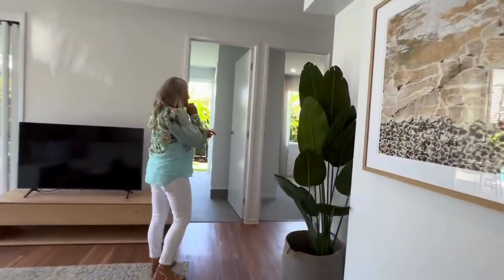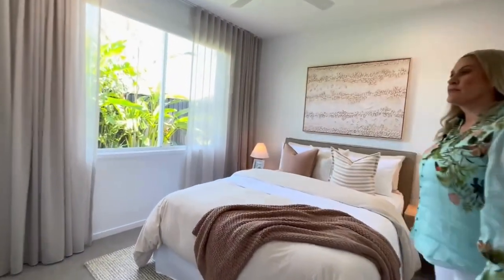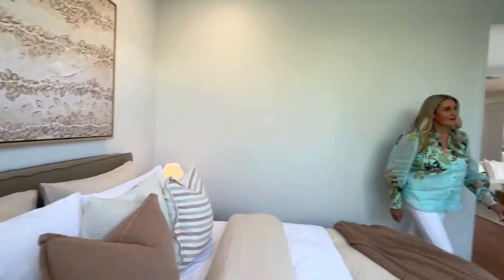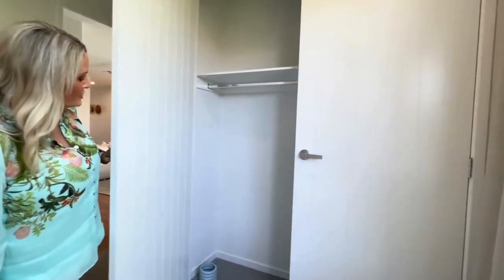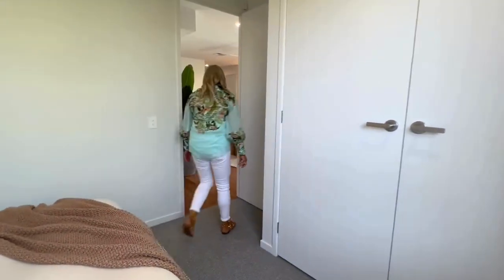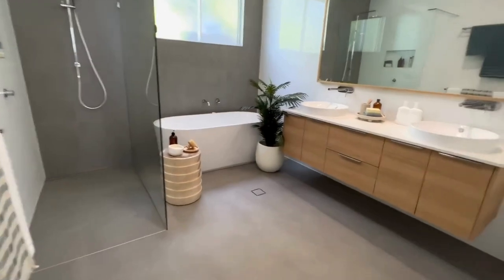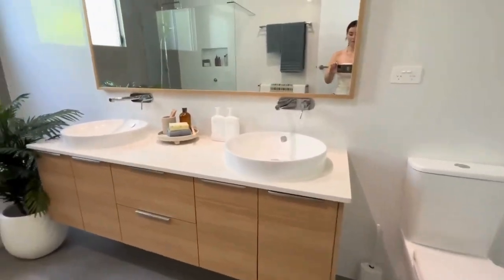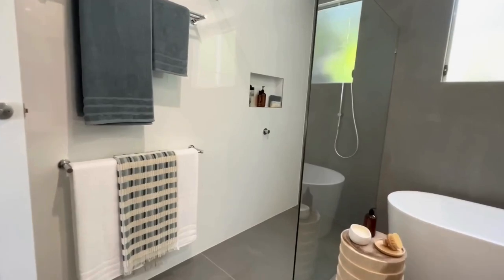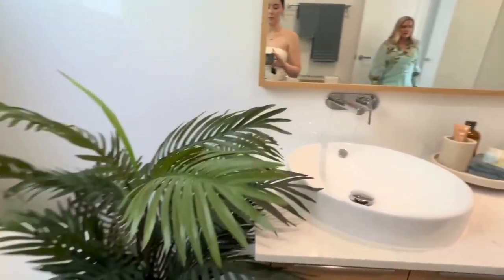Around to this side here we've got another bedroom — bedroom three — with a really pretty outlook into the garden. Got your wardrobe storage and blinds and sheers. Now this is a massive main bathroom down here. Great big bathtub, perfect for soaking after long days at the beach. You've got a nice large shower with rain and handheld, and obviously a double vanity, lots of storage, and your toilet in here as well.